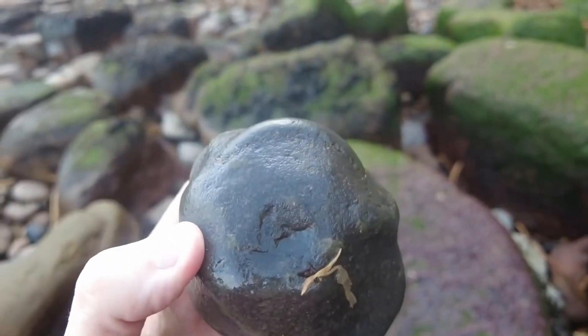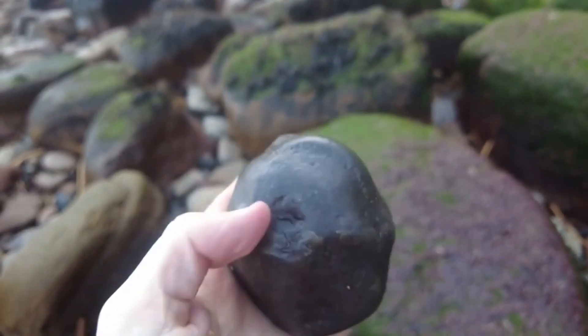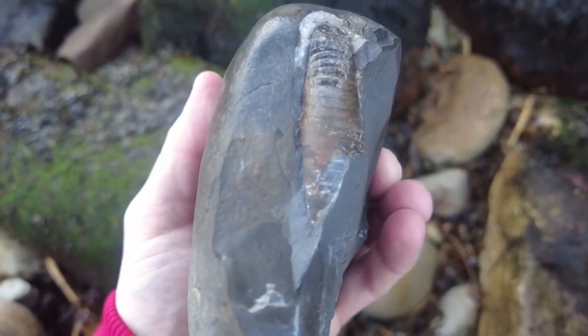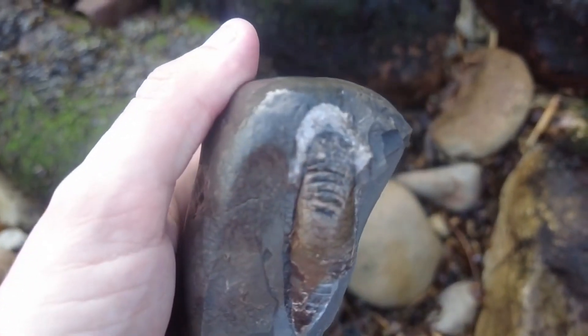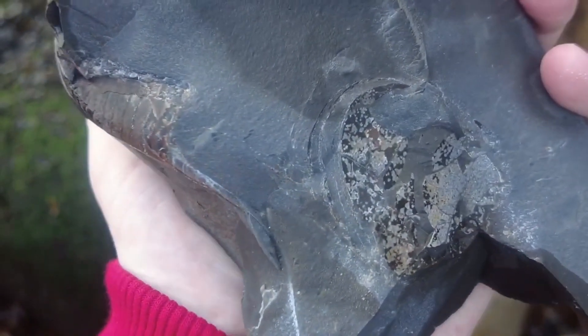Probably a Catacoeloceras looking at that keel — should be perfect on the inside of that one. I've just given this rock a tap and it had a nice looking phragmocone from a belemnite on the inside. That's the bottom of it; it would have gone all the way through the top. Belemnites were squid-like creatures, so it's quite cool to find these, though they are quite common.